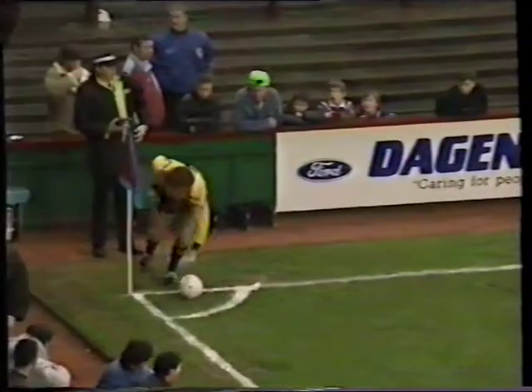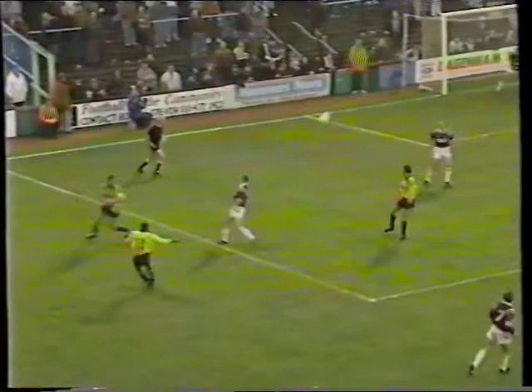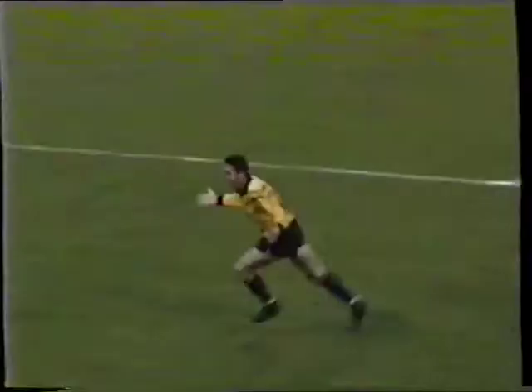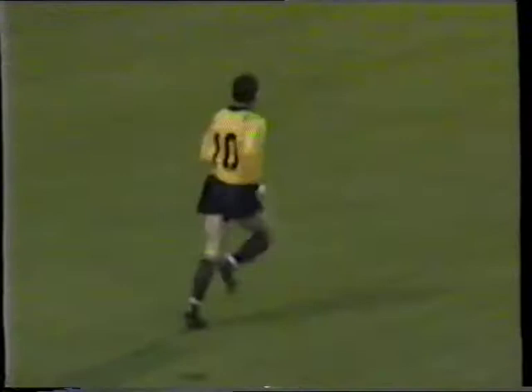Oxford were involved in an amazing 5-all draw with Portsmouth recently. Ford tried to go in and Allen gets it in, and it's in straight away in the first minute from John Dernan. Oxford ahead after just 90 seconds.